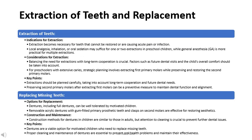In summary, extractions and replacement of missing teeth in preschool children should be carefully planned and executed to ensure long-term oral health and function. Proper consideration of individual needs and cooperation levels is essential for successful treatment outcomes.